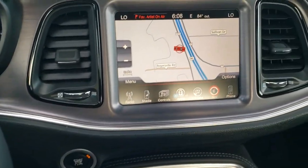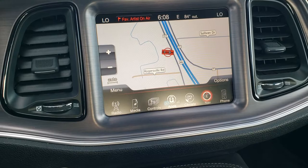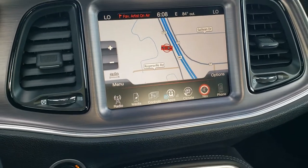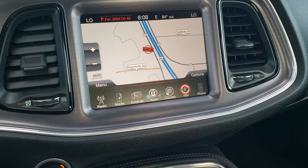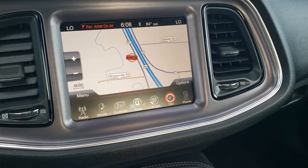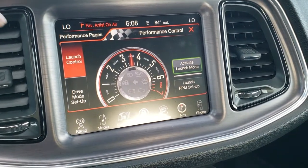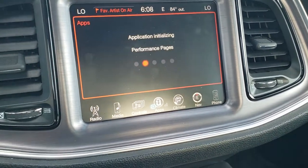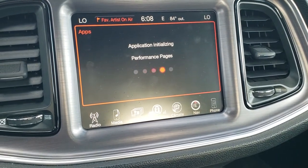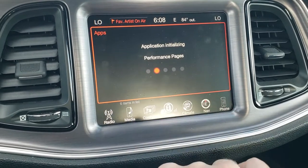This one gives you the 8.4 Uconnect radio with AM, FM, and Sirius XM radio capabilities. It also has the factory navigation system and this is also where the backup camera display shows up. It does have the performance pages as well as the super track pack features — pretty cool stuff.